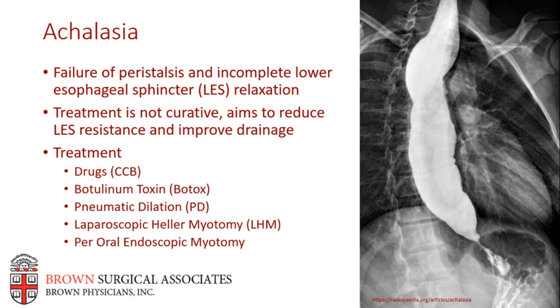Endoscopic pneumatic balloon dilation can be effective with resolution of dysphagia in up to 70% of cases. However, it's associated with a higher risk of esophageal perforation, frequently recurs requiring multiple treatments, and has a lower overall success rate than surgery. The cumulative five-year remission rate is reported at 50% to 70%. Laparoscopic Heller myotomy has long been considered the gold standard for esophageal achalasia, but it has limitations — particularly gastroesophageal reflux, which occurs in approximately 30% of cases after Heller myotomy, which is why it's typically accompanied by an anti-reflux fundoplication.